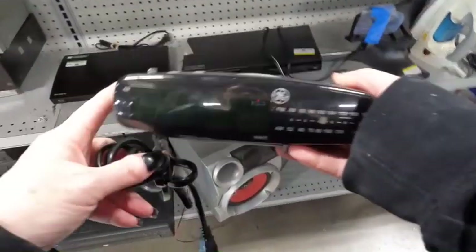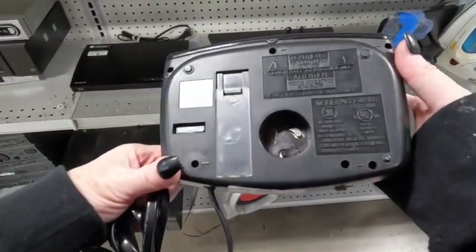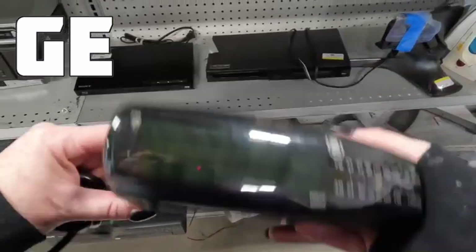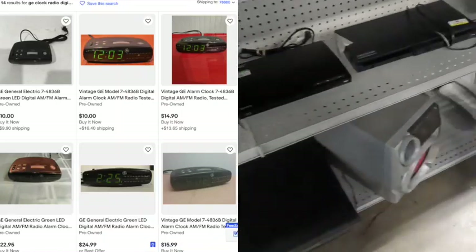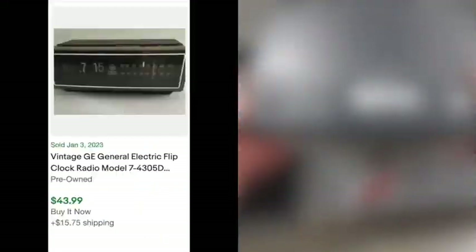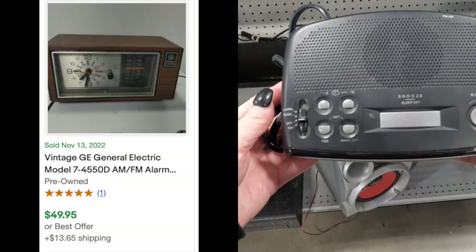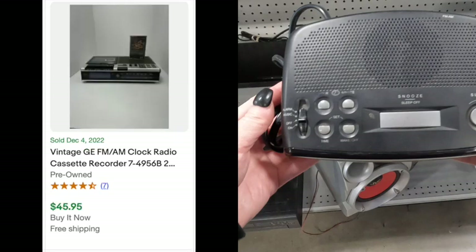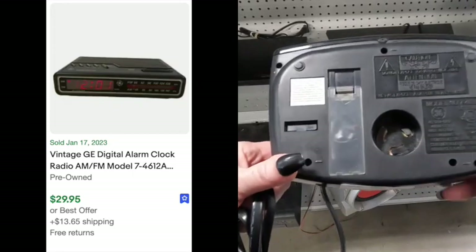Still in the electronics section, I see this GE digital clock. I know there is money in clocks and clock radios — it just depends on the model, the brand, and what have you. When I look up the GE clocks, I'm seeing about 14 up for sale with 'GE digital clock radio' and there are six sold. The selling rate on that one isn't great, but there are other GE clocks that sell for $50 plus. So if you see it, take a moment and look up the model — that's the important part. There are some that sold for $30, $35.